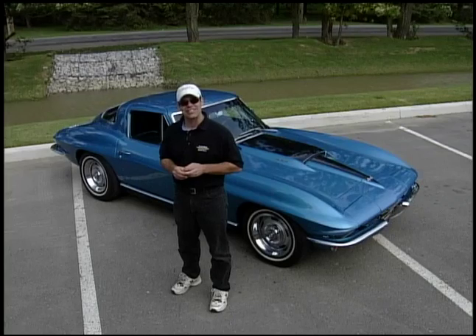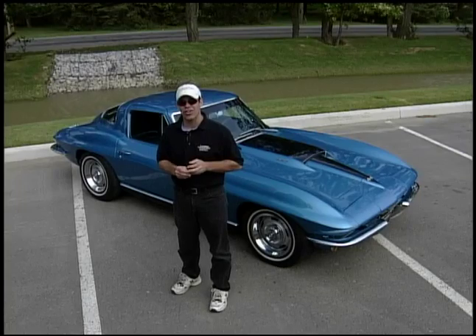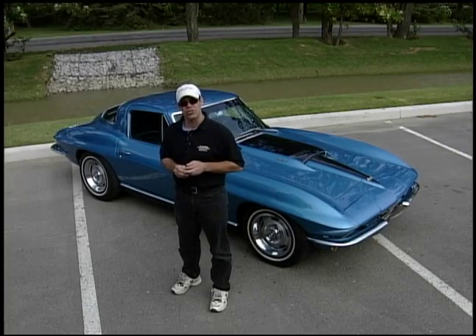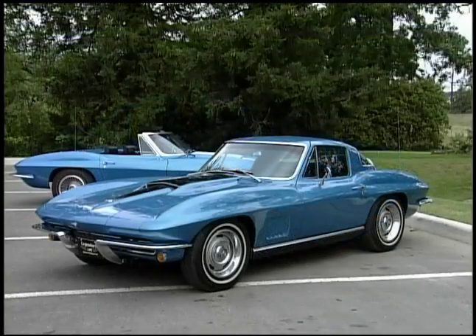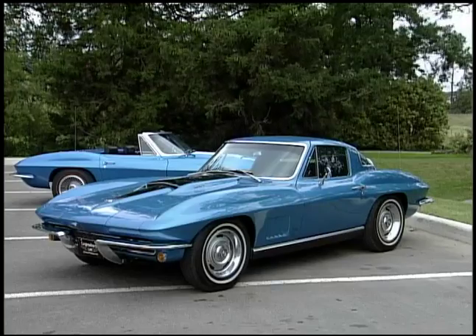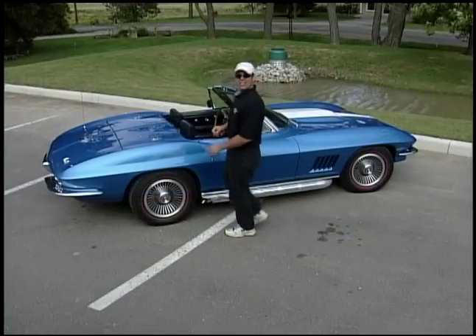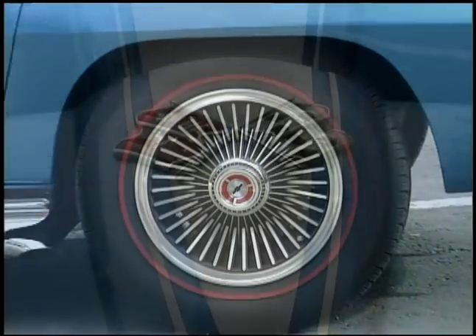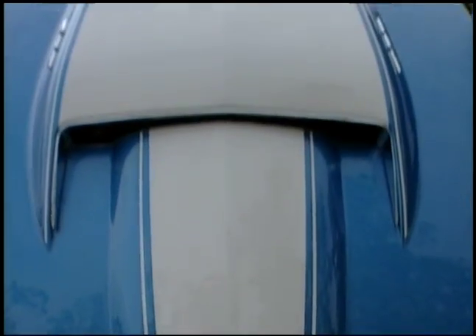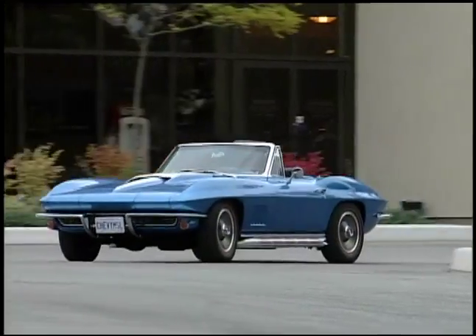You thought it couldn't get any better? Well, '67 comes along and they have the ultimate Corvette. They have the Stinger Hood, a 427 with three two-barrel carbs making 435 horsepower. What's better than a 435 horse coupe like this one here? A 435 horse Roadster. These cars definitely had the complete package — side exhaust, bolt-on wheels, the Stinger Hood. Great-looking package, but they also performed like nothing else on the road. Let's take this for a spin.